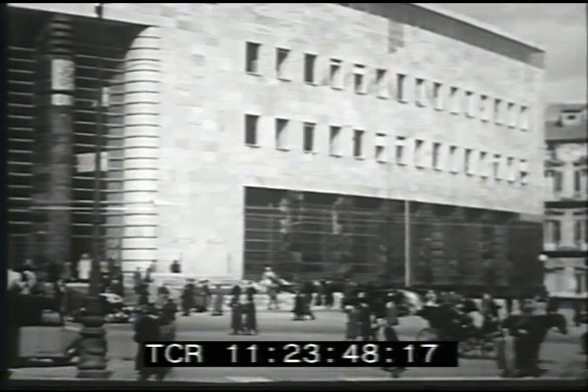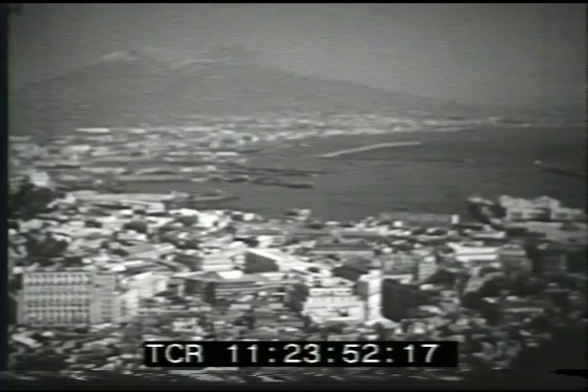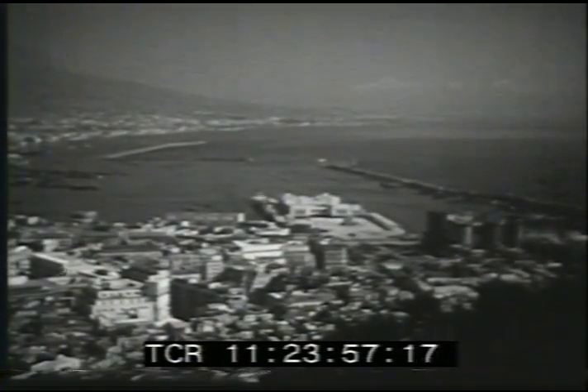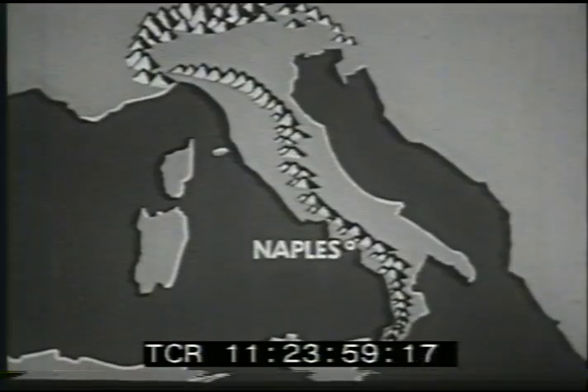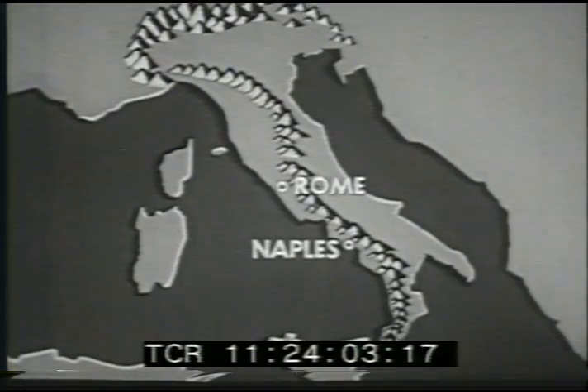Like many cities of Italy, Naples has had a long history. It was an important harbor 2,000 years ago when Italy was the center of the Roman Empire. The ancient capital of that empire, Rome, is still the most important city of the peninsula.